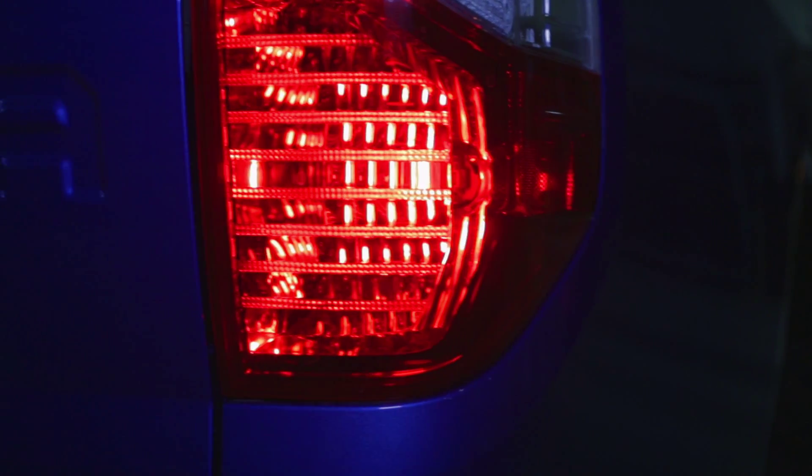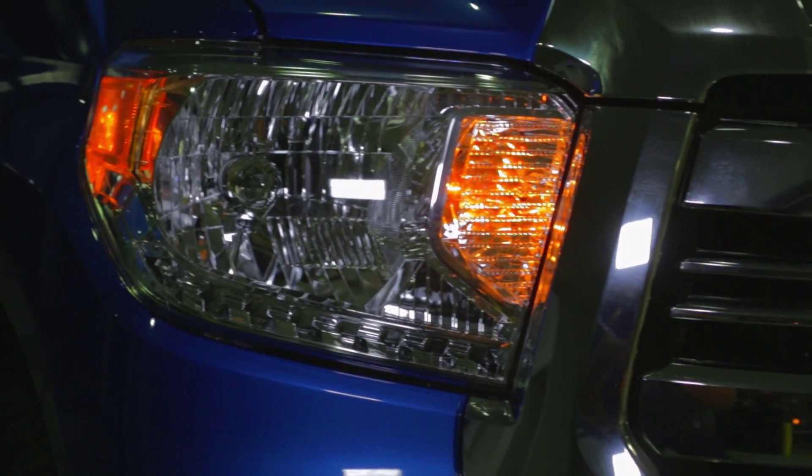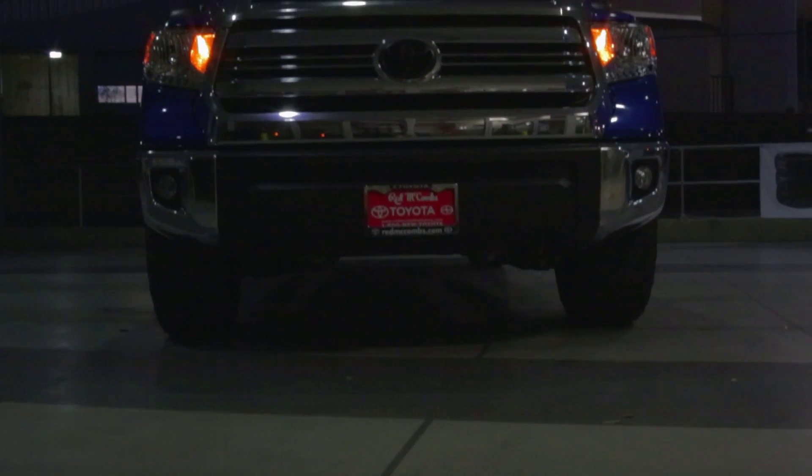Designed and engineered to tackle the toughest job, the 2016 Toyota Tundra was built to do it all. With the power of 381 horses, the Tundra's 5.7-liter V8 engine will not disappoint.